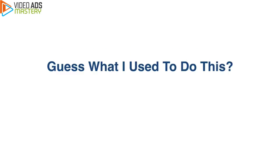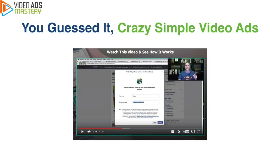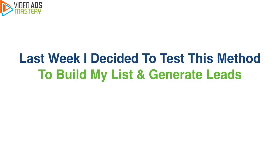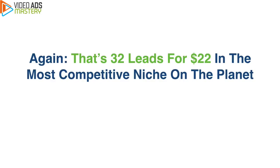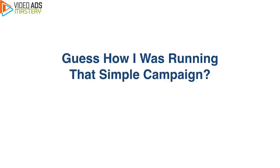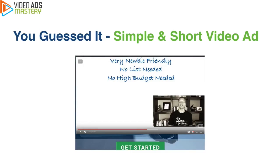Now guess what I used to do all of this? You guessed it — crazy simple video ads. Last week I decided to test this method to build my list, to generate leads, and the result — check this out. Inside my ads account, I spent $22 on Facebook with video ads and I generated 32 leads. That's just 70 cents per lead in the most competitive industry on the market right now. My competitors pay up to $5 to $10 for a lead; I pay 70 cents. That's 32 leads for just $22 bucks, using super simple and short video ads.